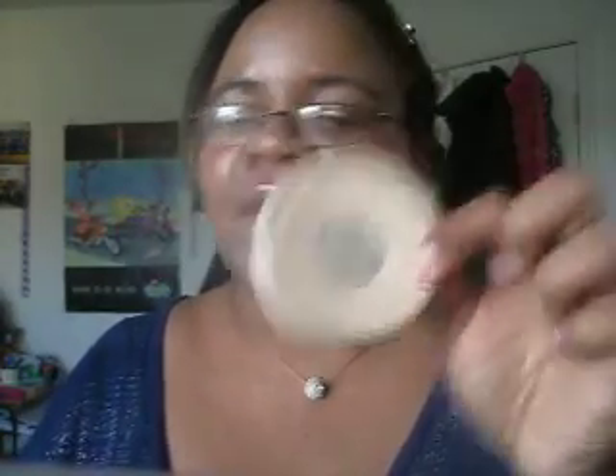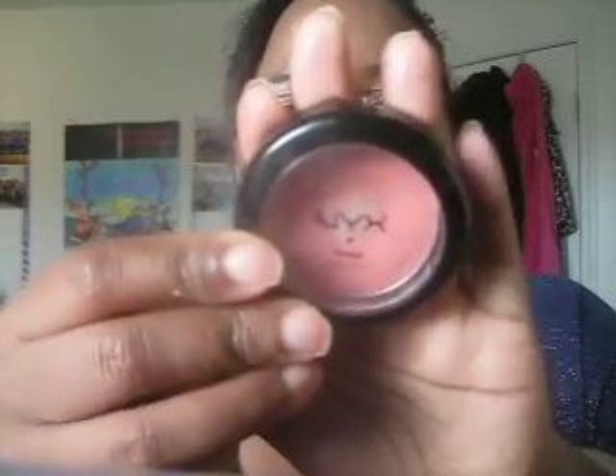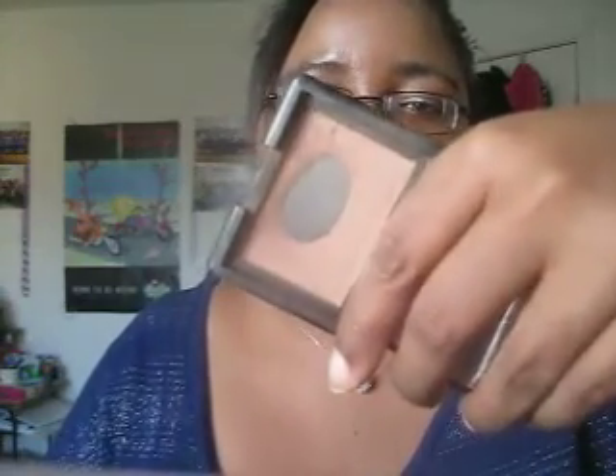For my powder, I'm wearing my Rimmel Stay Matte Powder, which I've been liking, especially today because it's been a little bit warmer. For my blush, I used a combination of my NYX Cream Blush in Natural, which I love, and my NARS Blush in Madly — it's been my absolute go-to combo for the past few weeks. It's like the only blush combo I've been wearing lately.